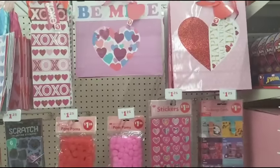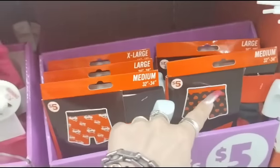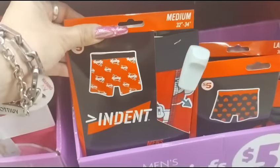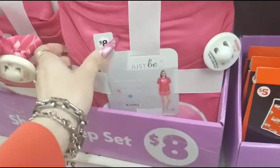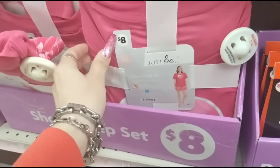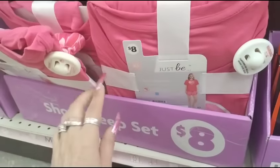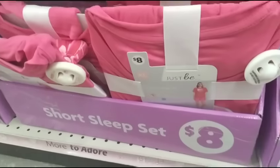We also have men's boxers for $5 — they have 'love' and the hearts. We also have women's pajama sets with shorts for $8 — short sleepwear. Those are adorable.